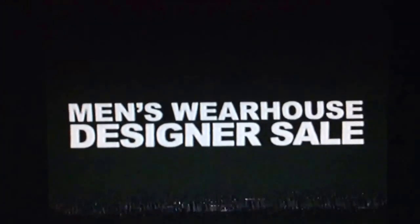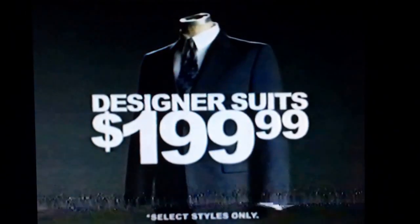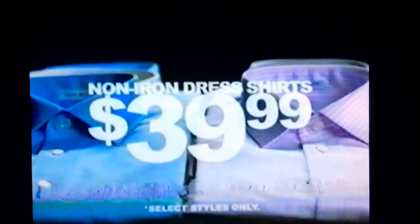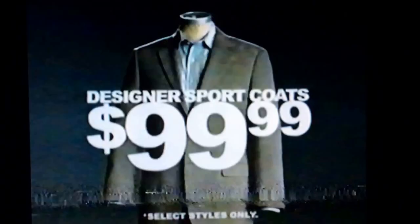Right now at our designer sale, you'll find our lowest prices ever on designer suits and non-iron dress shirts, as well as great deals on designer sport coats. You're going to like the way you look. I guarantee it.